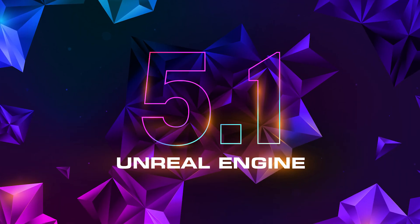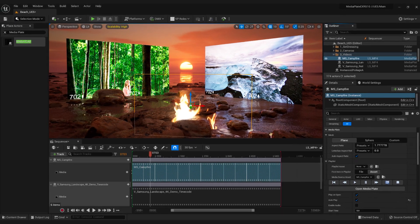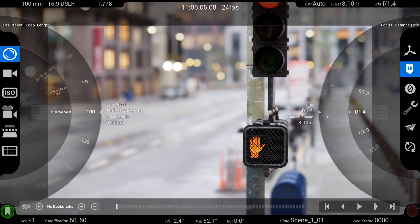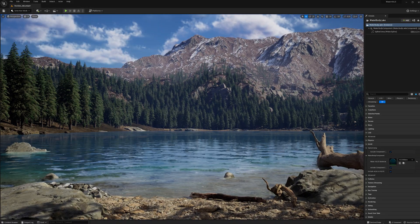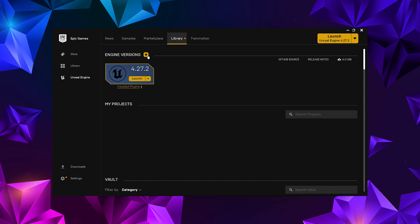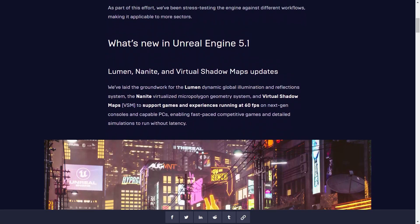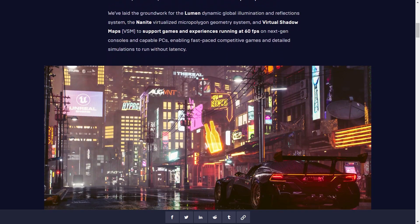We're excited to announce that Unreal Engine 5.1 is now available, with a whole host of further improvements to the already groundbreaking feature set released in UE5, including Lumen, Nanite and Virtual Shadow Map updates, increased developer efficiency, enhanced world building tools and much more! Download UE5.1 from your launcher now, and look at the full release notes over at unrealengine.com/feed.